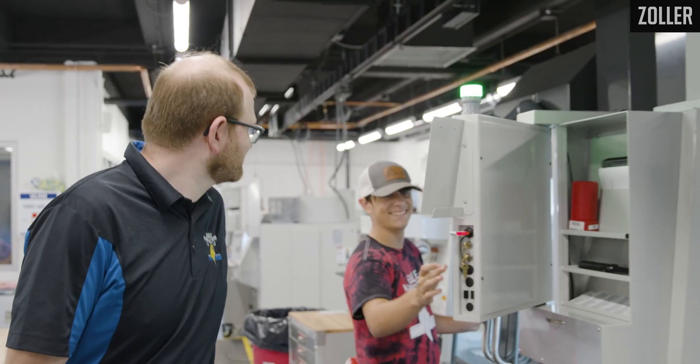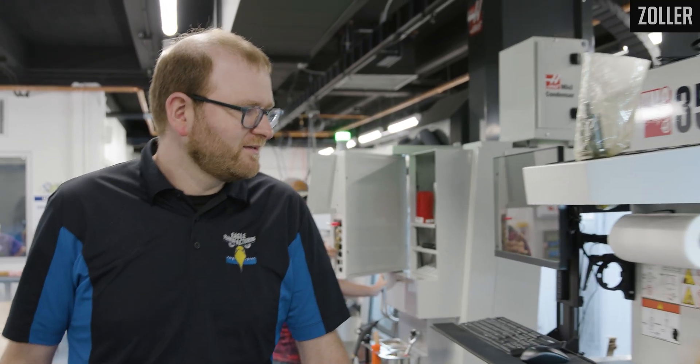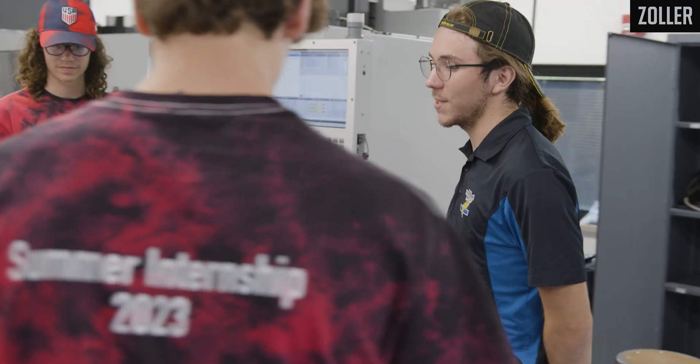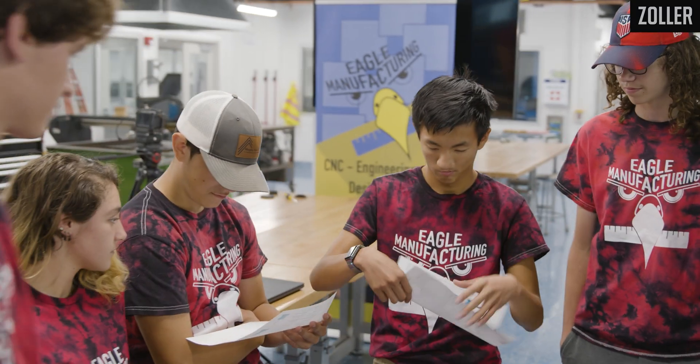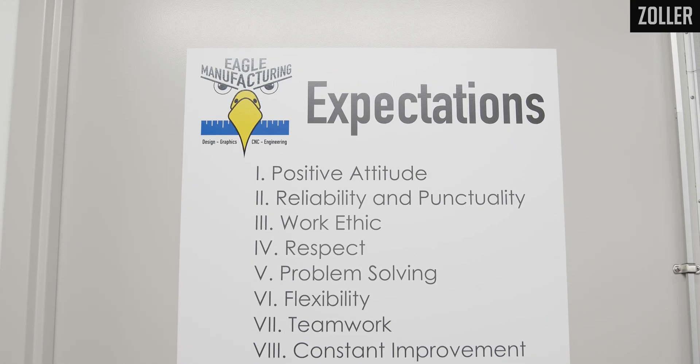My name is Chris Townsend. I'm an advisor for Eagle Manufacturing at Brown County High School here in Nashville, Indiana. We did a little bit of research and came across the student-run business concept. Eagle Manufacturing started out of our desire to fill the need that a lot of employers in our region were needing, which is students and employees in general that exhibited positive employability skills. The manufacturing industry is in dire need of employees, in dire need of people who have a passion for the industry.